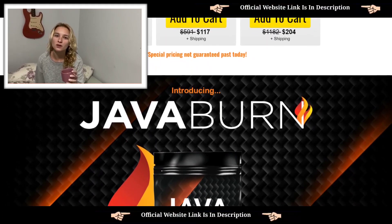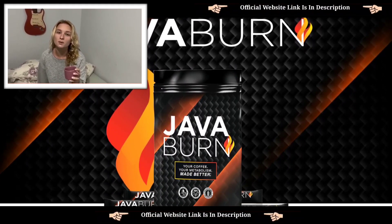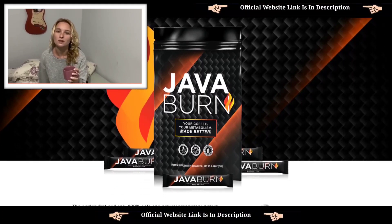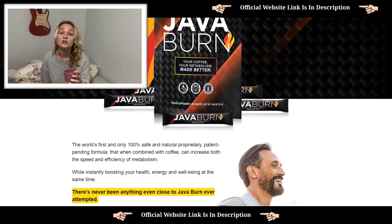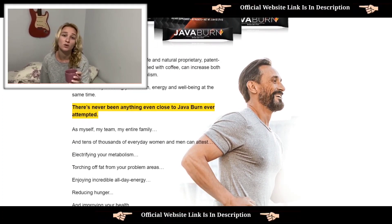Something I thought was really cool about Jababurn is that it's tasteless and you can dissolve it with your morning coffee. I used to take a supplement called Tonic, which had a really bad taste and was extremely difficult to keep down. Jababurn is effortless, tasteless, and works well with any morning beverage.